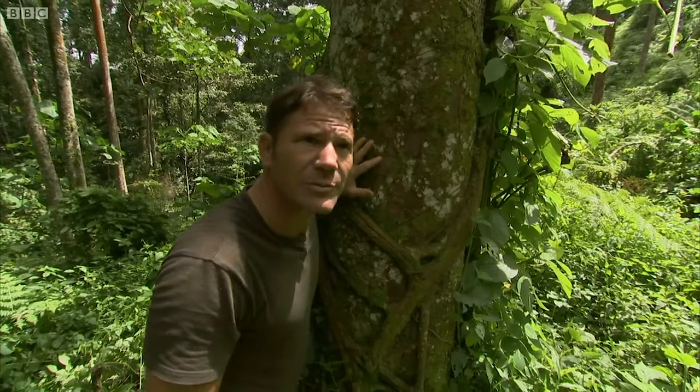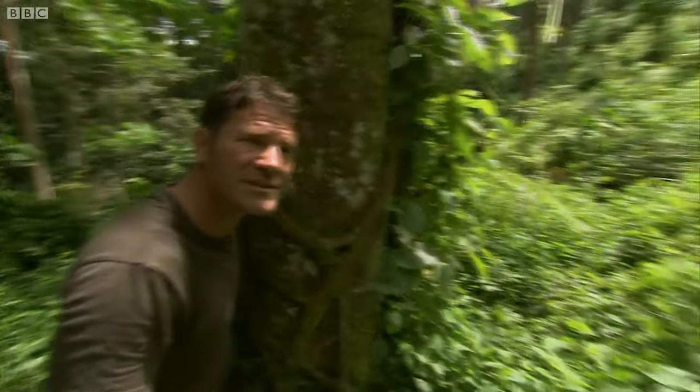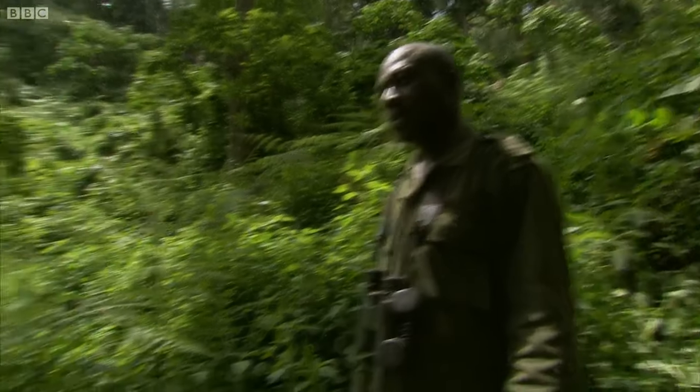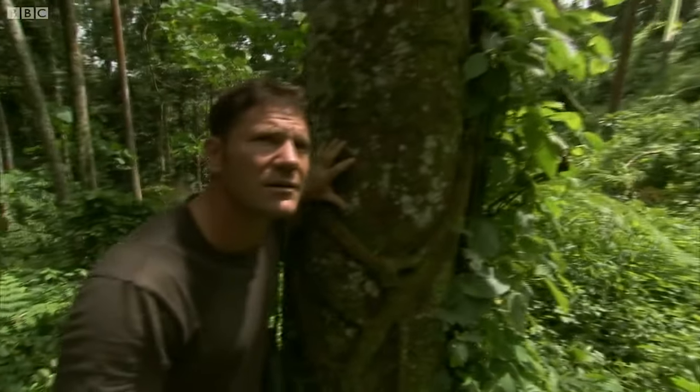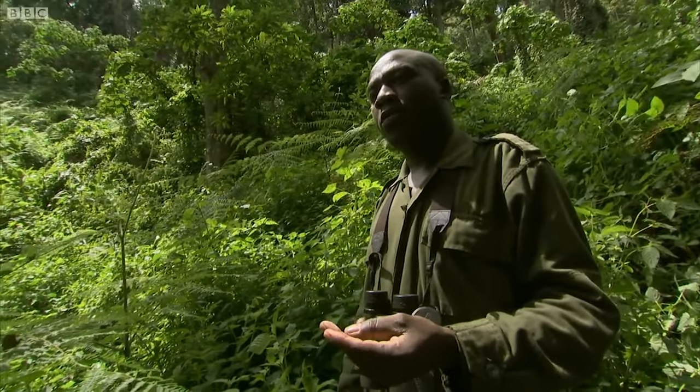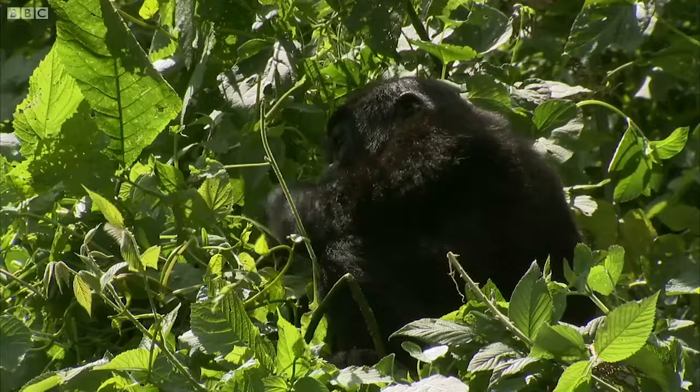But this is a good-sized group. Christopher, how many animals do you think are in this group? There are 12 individuals. 12? Yeah, 12 individuals — four silverbacks, three adult females, two blackbacks, one juvenile, and two infants.